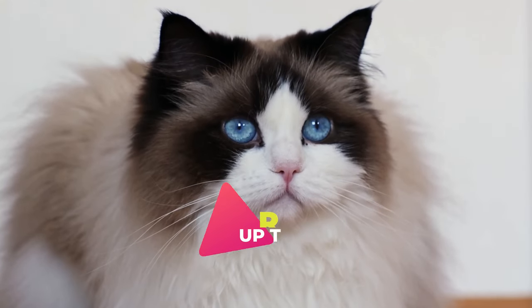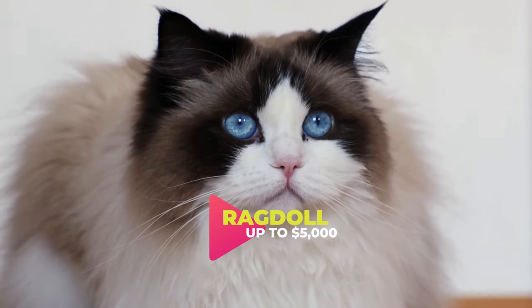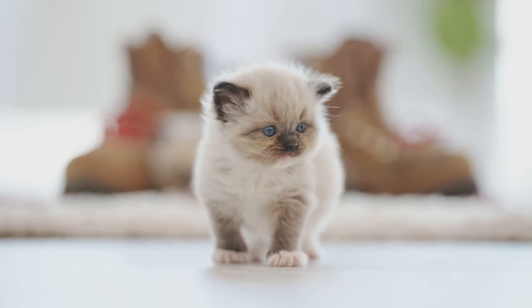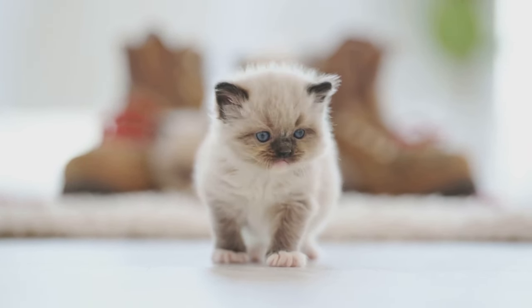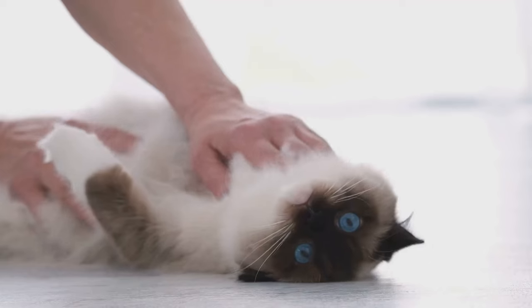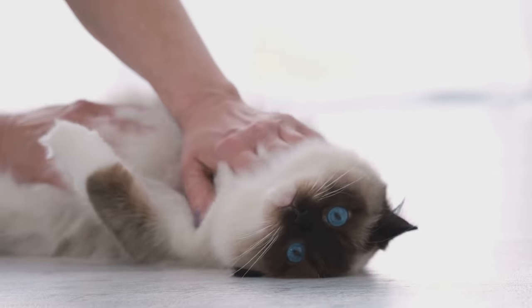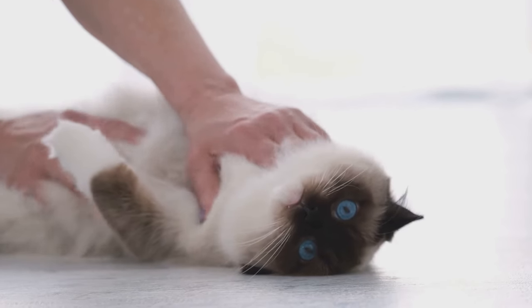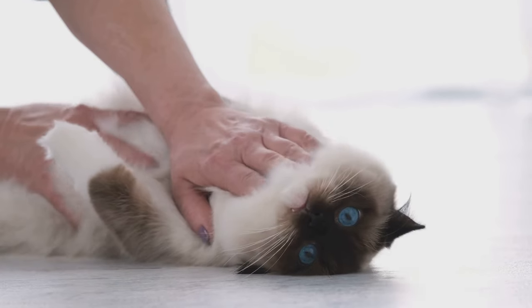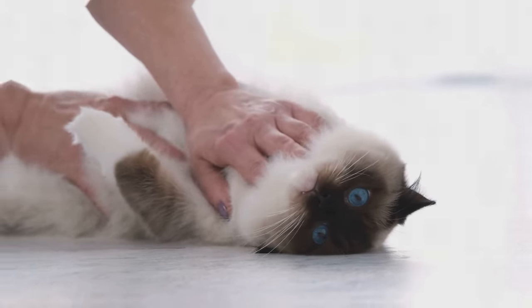At number 9, we have the Ragdoll. Named for their tendency to go limp when picked up, these cats are as cuddly as they come. Their striking blue eyes and semi-long coat add to their charm. Ragdolls usually come with a hefty price tag, averaging around $800 to $5,000, depending on pedigree and breeder. This price may be high, but many find their endearing qualities worth the extra cost.